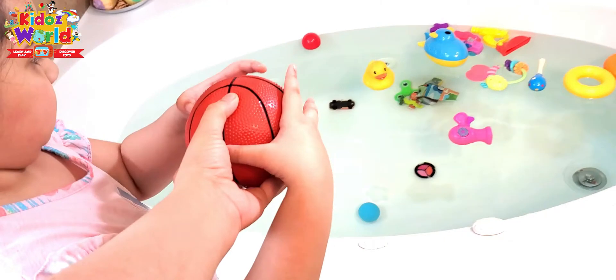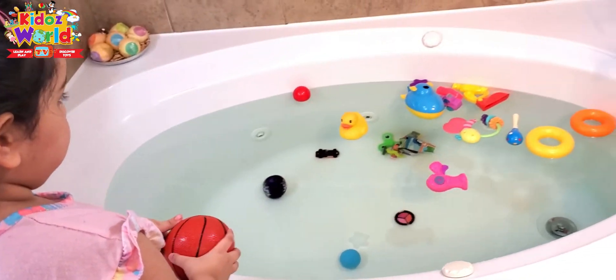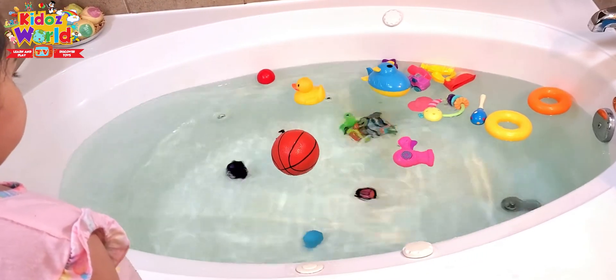Naya, do you want to throw the ball and see if it's gonna sink or float? Wow, it's floating!